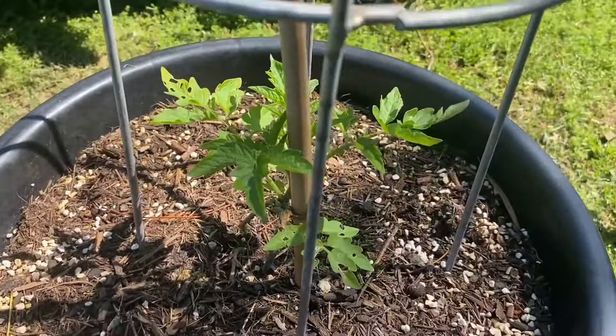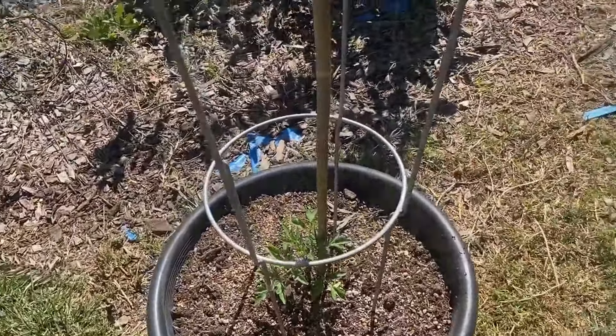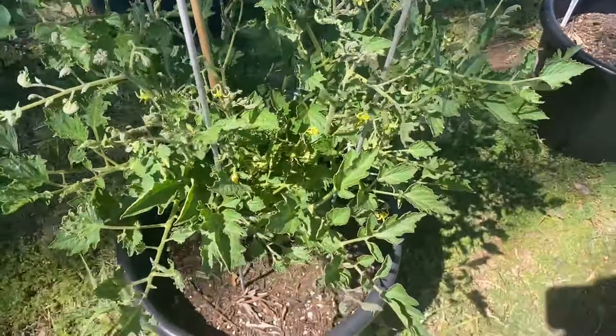Another tomato plant — I don't know what it is. Another one, another tomato, another tomato, another one of those random tomatoes that I just put here.